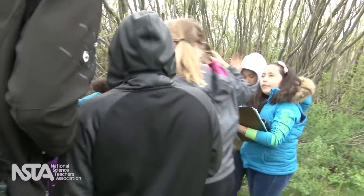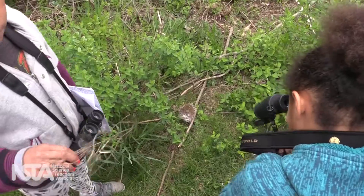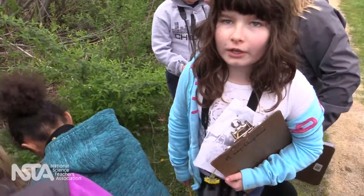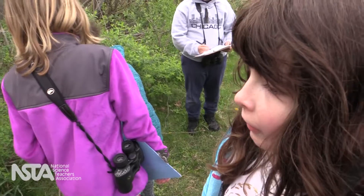Hey scientists, what do we think this means? I think it was because the nest got older and the baby already grew up in it, and then it was just left over, so it fell down.